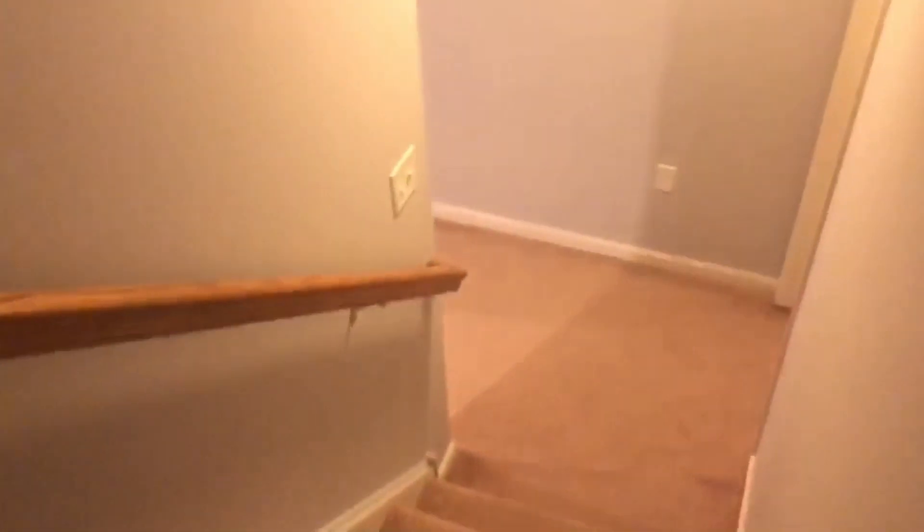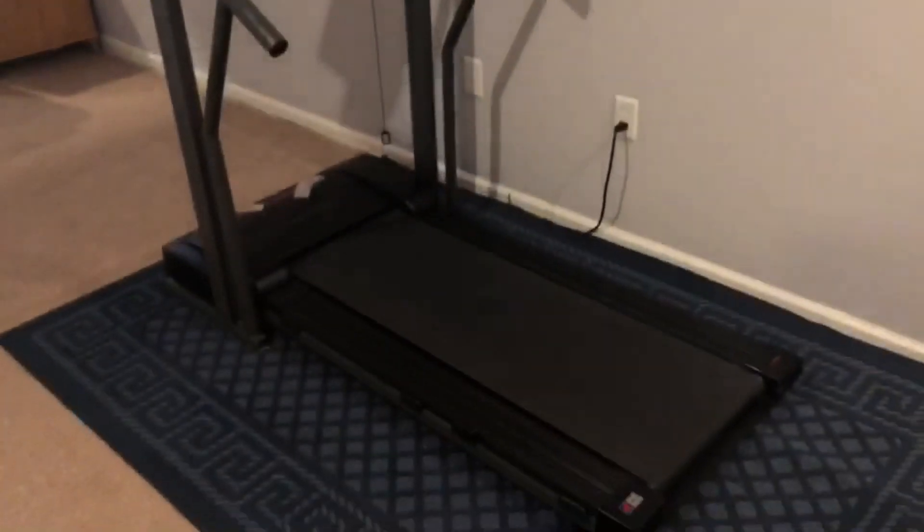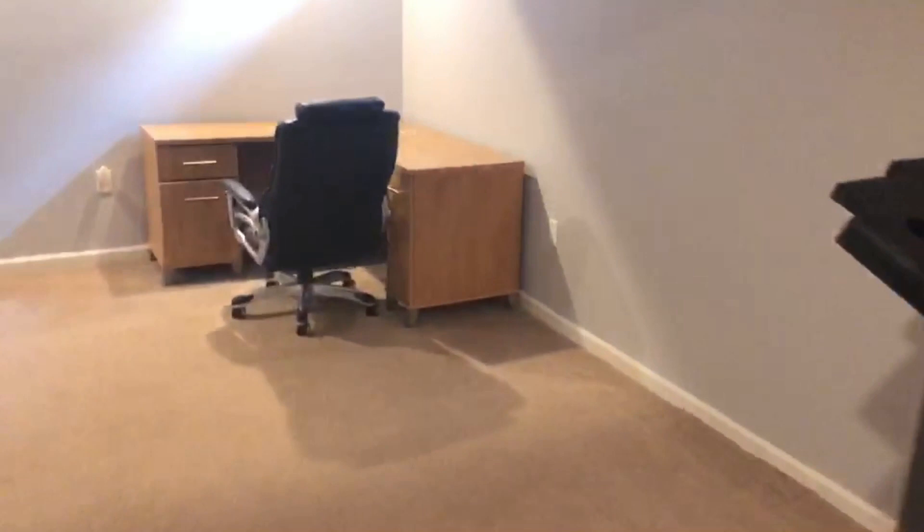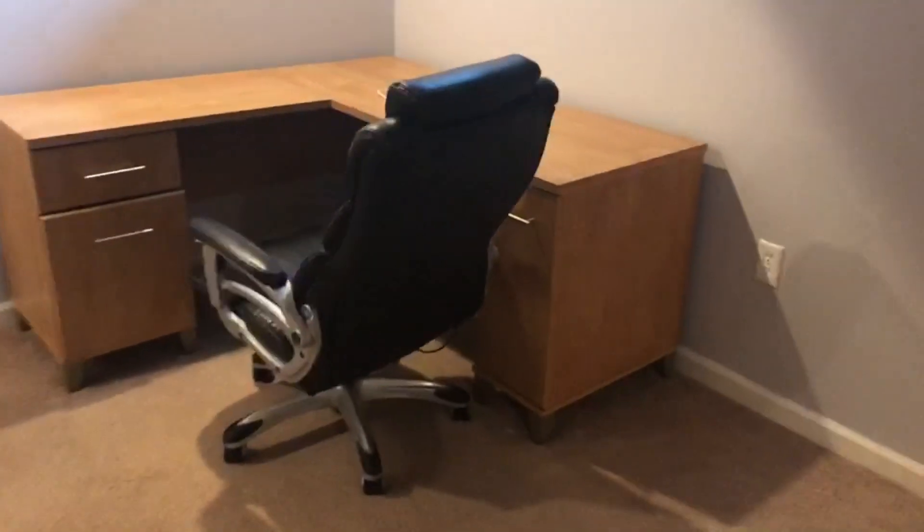Alright, here we go — got the staircase going down to the basement. The walls were recently painted, nice modern look. Over here we got a treadmill that I don't use because, you know, I'm fat.